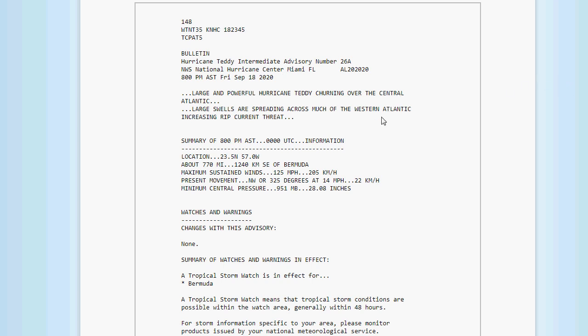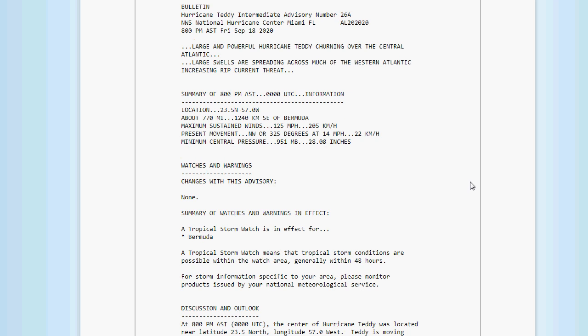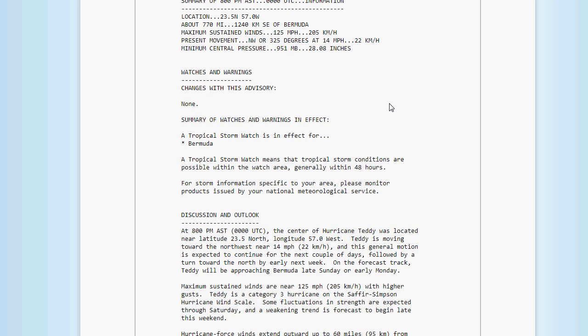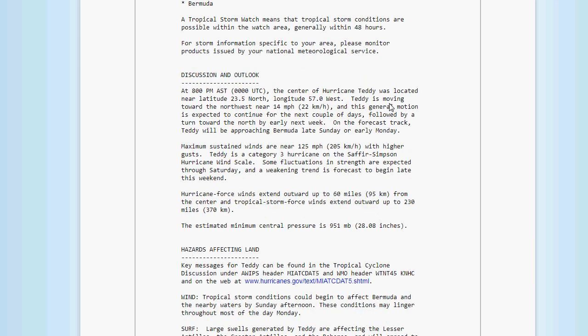As of 8 p.m. Atlantic Standard Time, large and powerful Hurricane Teddy is churning over the central Atlantic. Large swells are spreading across much of the western Atlantic, increasing rip current threat. Its location is 23.5 north, 57.0 west — about 770 miles southeast of Bermuda. Maximum sustained winds are 125 miles an hour, weakened to a Category 3, moving northwest at 14 miles an hour, minimum central pressure 951 millibars or 28.08 inches. A Tropical Storm Watch is now in effect for Bermuda.